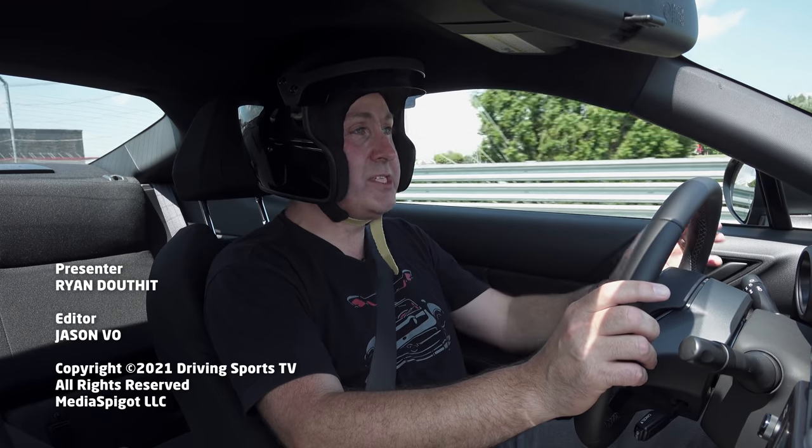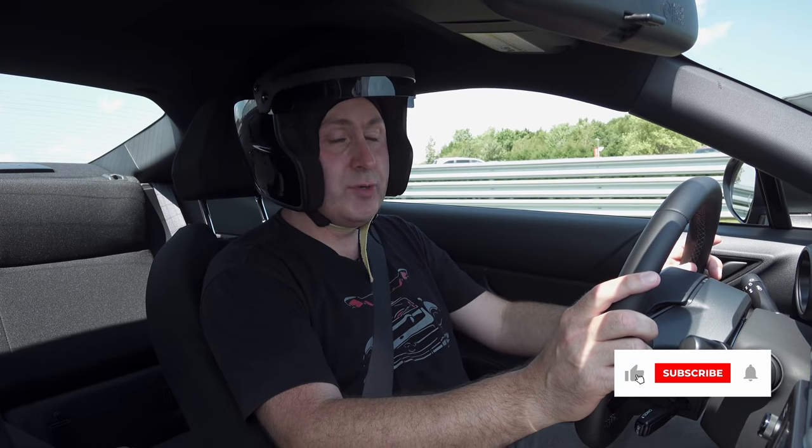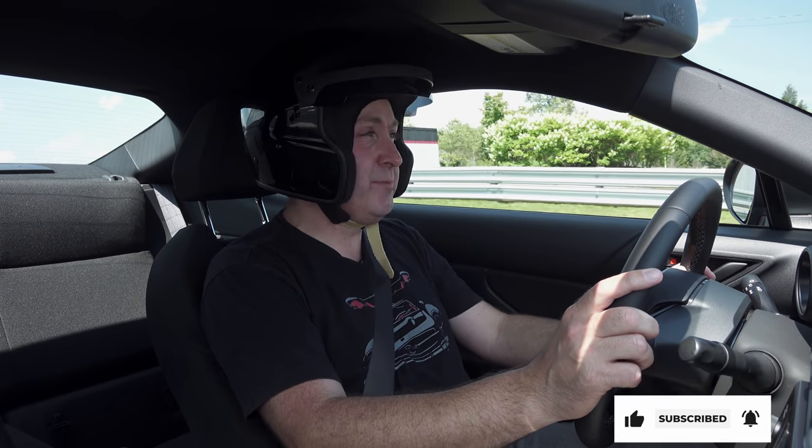For Driving Sports TV, I'm Ryan Douthat. Thanks for watching — be sure to like, subscribe, and share our videos. We make them for you, and we hope you enjoy them. See if I can fit a couple more laps in before the end of the day.